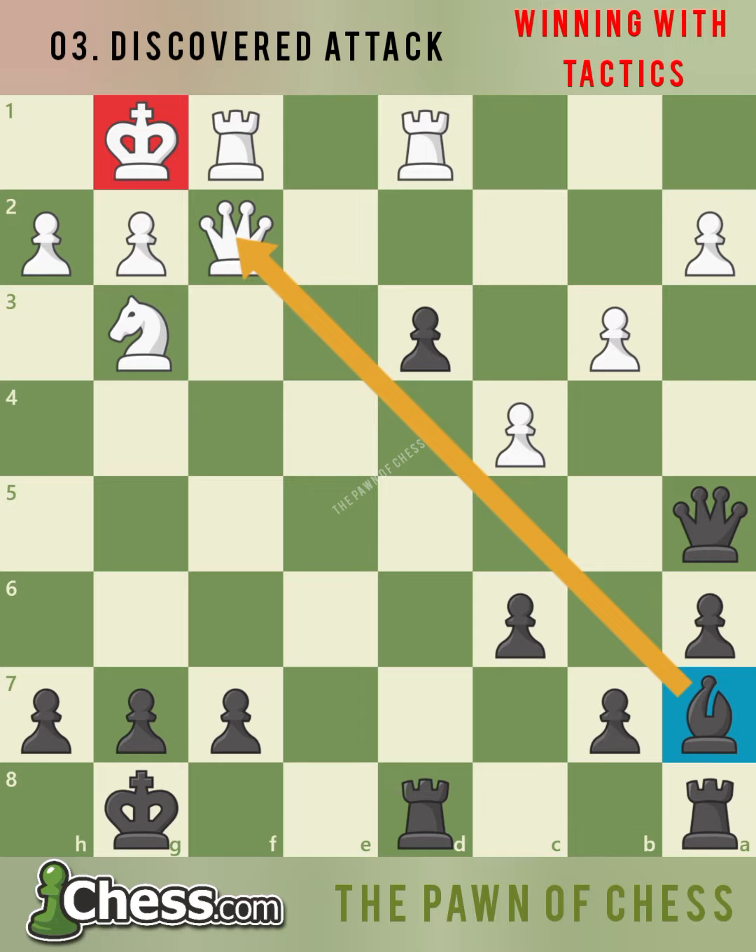White can try to block the attack with c5, but black can simply capture the pawn with bishop takes c5. And now there's no defense. Now it's your turn to practice discovered attacks.